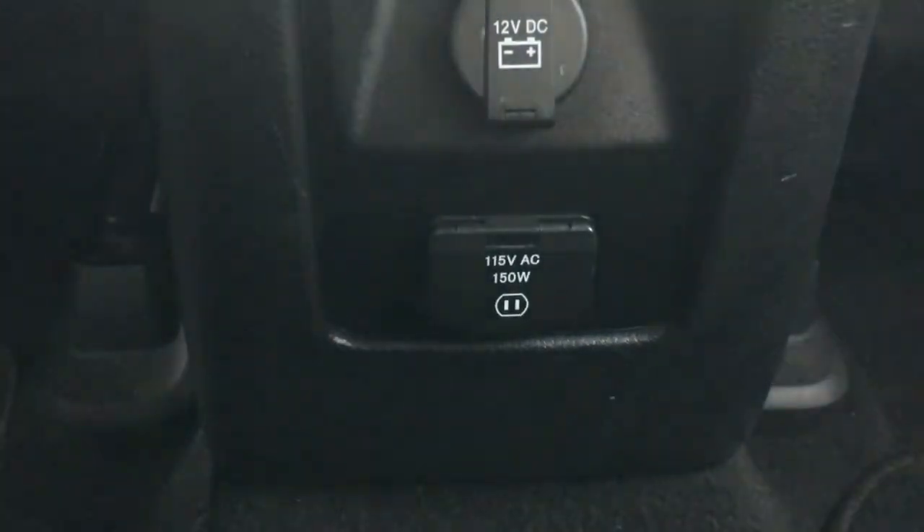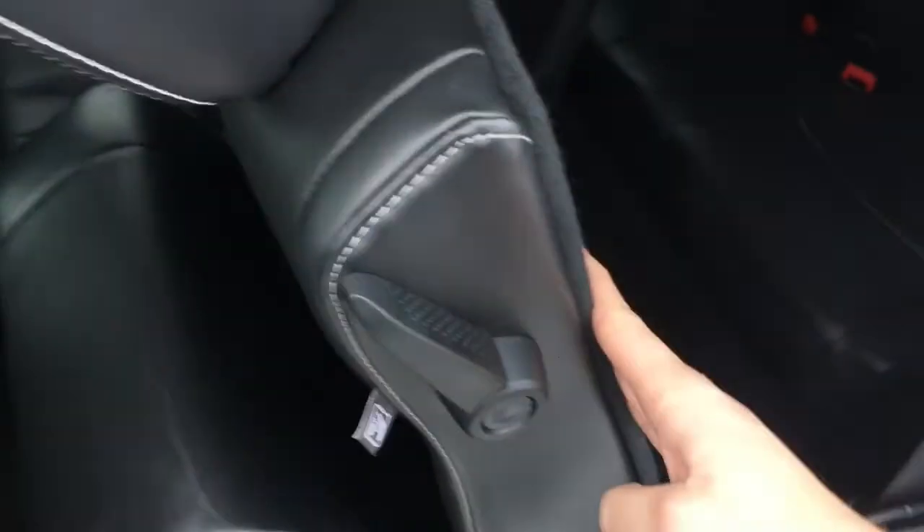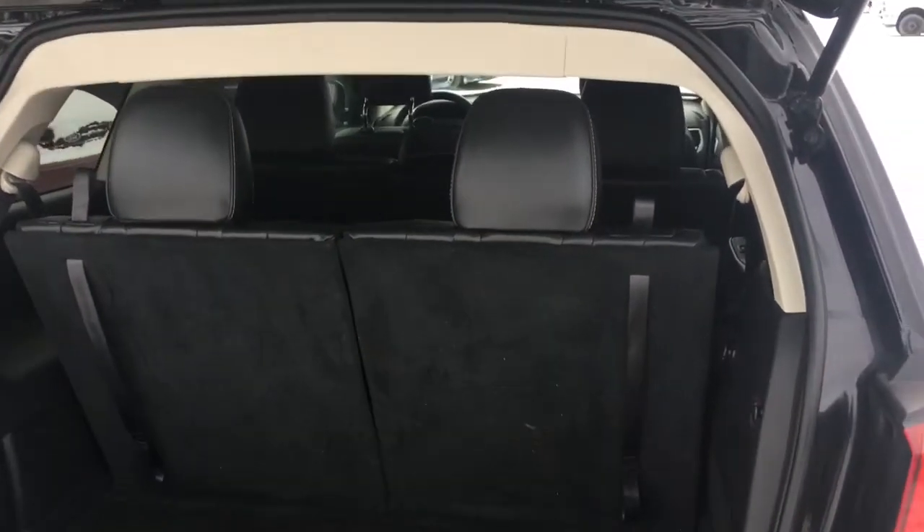There's a 12-volt DC power outlet that's handy in the back seat, and a 115-volt AC power outlet as well. Push this handle forward and the seat squishes up, giving access into the rear seating area. You can flip down the rear row seats — it's very easy, just pull this flap and push the seat forward; the headrest will go down automatically.